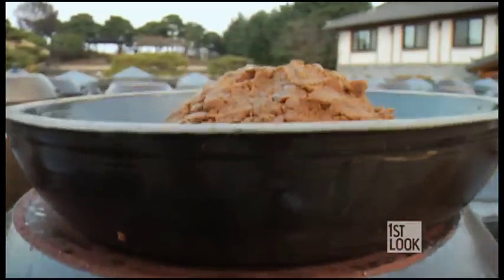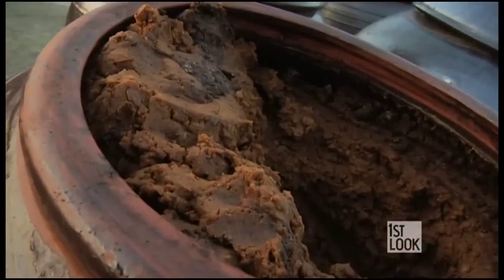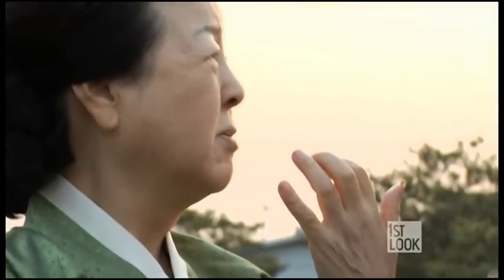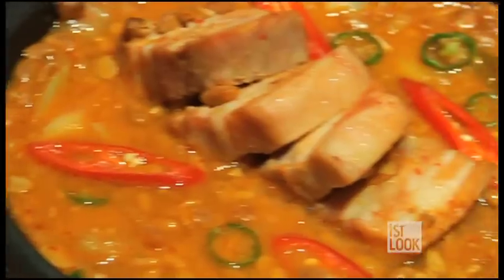We're here in Aungseong, South Korea at the stunning soy farm, where things are about to get saucy. The savory Korean condiments known as jang are made from fermented soybean — salty and sweet, sometimes spicy, and always delicious. These aromatic sauces and pastes compose the essential flavors in Korean cuisine.